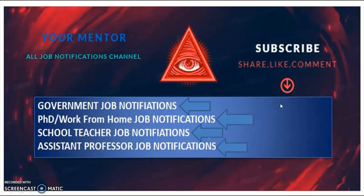Hi, welcome to Evermenter YouTube channel. To get government job, PhD admissions, work from home jobs, PGT, TGT, and assistant professor job notifications, subscribe the channel and then tap the bell icon. Share, like, and comment on my videos.